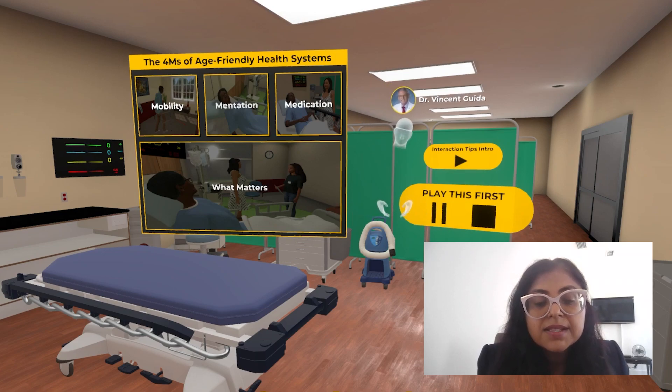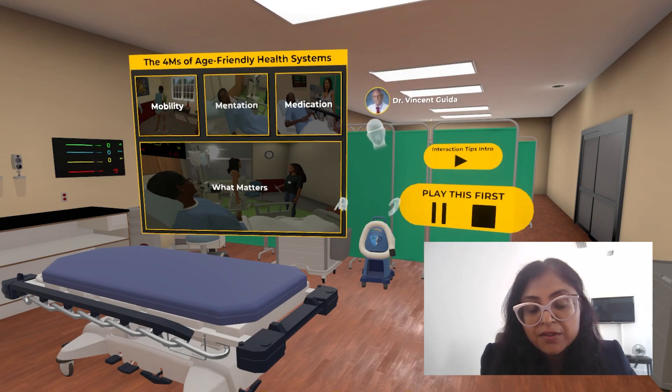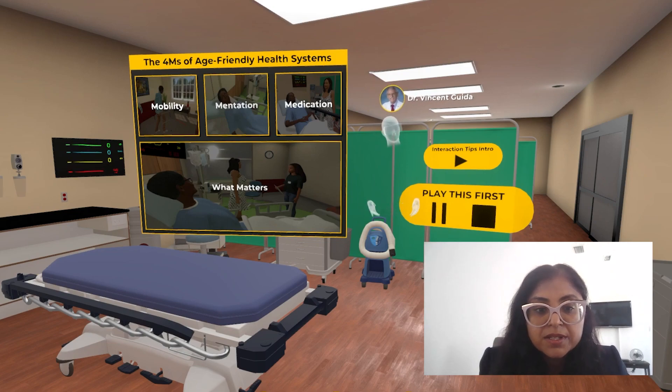What matters? This is very crucial, and it's patient-based. So the physician has to explore with the patient what really matters at this point of time in their plan of care, and that also needs to be documented.